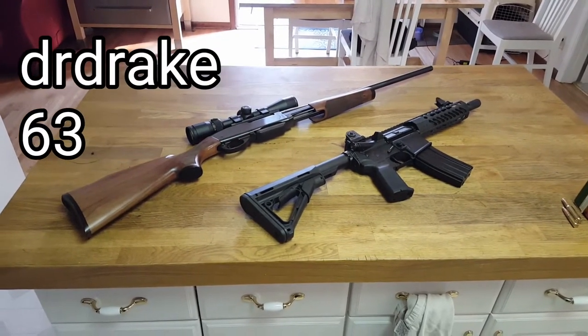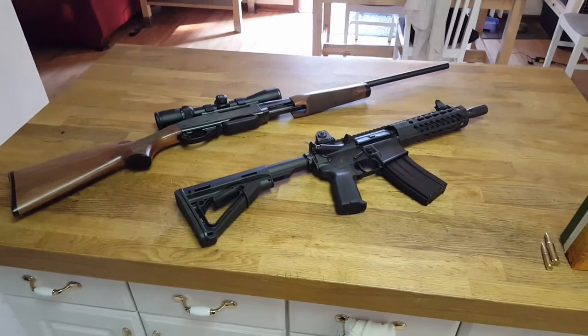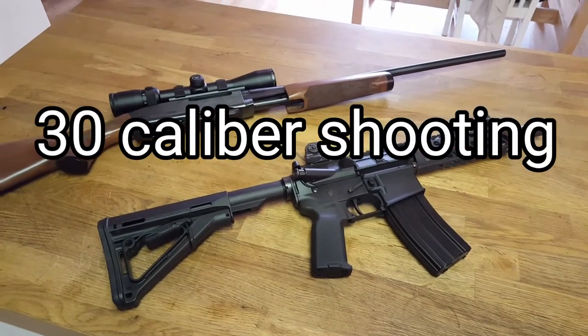Well hello everyone, this is DR Drake 63 here again today, talking about one of my absolute favorite subjects — the .30 caliber rifle.